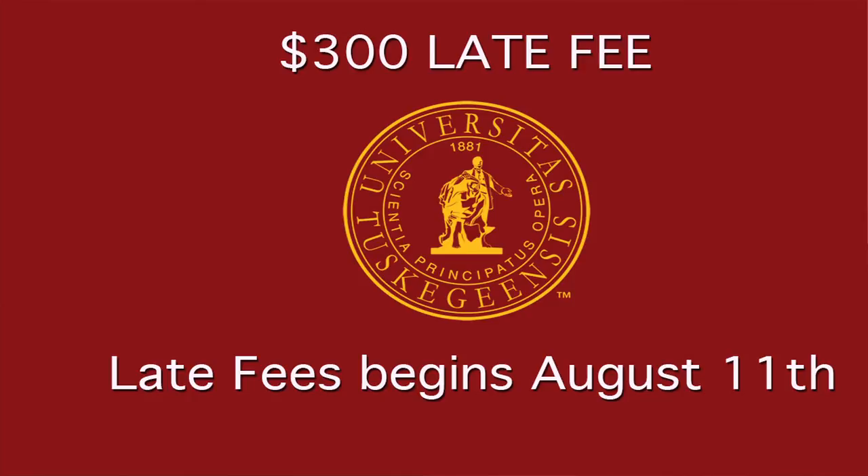Please keep in mind that students who don't take care of business in a timely manner will receive a $300 late fee. The tuition management plan that I mentioned — you can defer $6,000 of your bill to pay over five months or four months, depending on which one you choose.